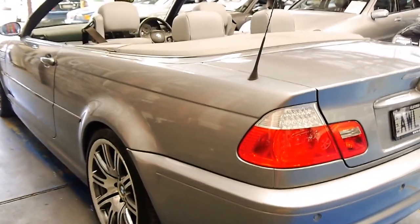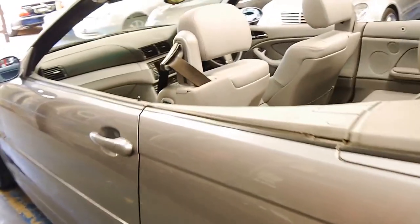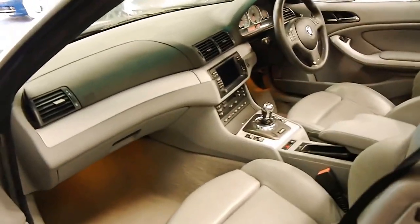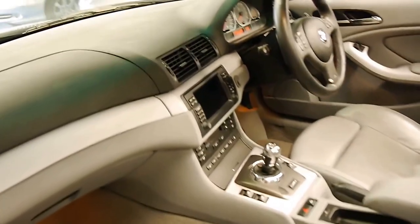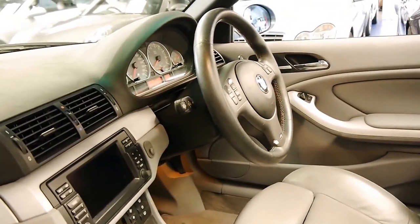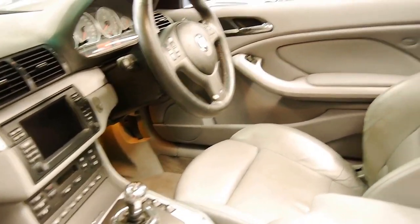It comes in this beautiful colour combination. As I said, these are easily the best-looking M3 wheels. It's a four-seater convertible and everything works. The air conditioning's nice and cold. It's got your standard M3 options like the steering wheel and bucket seats.